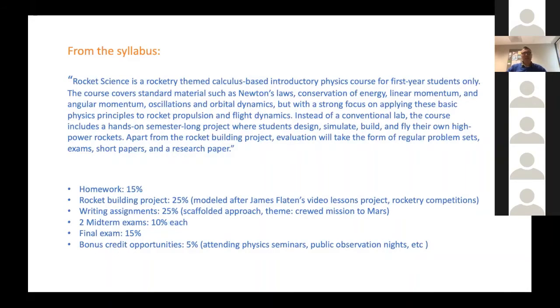The syllabus describes 'Rocket Science' as a rocketry-themed, calculus-based introductory physics course for first-year students only. The course covers standard material including Newton's laws, conservation of energy, and momentum — the usual topics taught in introductory mechanics — but instead of a conventional lab, the course includes a hands-on semester-long project where students design, simulate, build, and fly their own high-power rockets. Evaluation took the form of regular problem sets, exams, short papers, and a research paper. I tried to use examples from rocketry or space science to illustrate the material being taught.